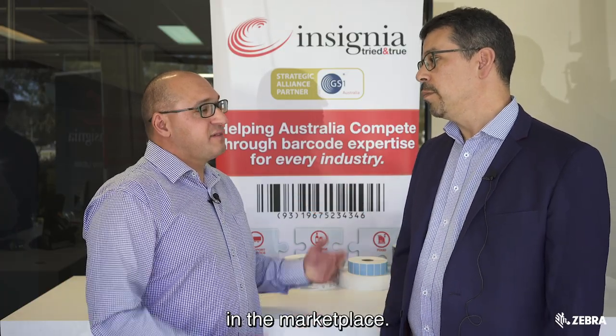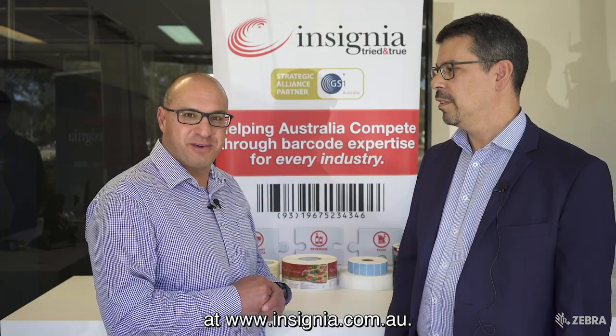Andrew, before I go, please tell me a bit about Insignia. Insignia is a leader in labelling, coding, and identification solutions — primarily all types of labels: prime labels, thermal labels for warehouse supply chain, high-speed coding, date coding, batch coding, and any type of data capture system in the marketplace. Well, Andrew, thank you for joining me. And if you want to find out more about Insignia, you can visit them online at www.insignia.com.au.